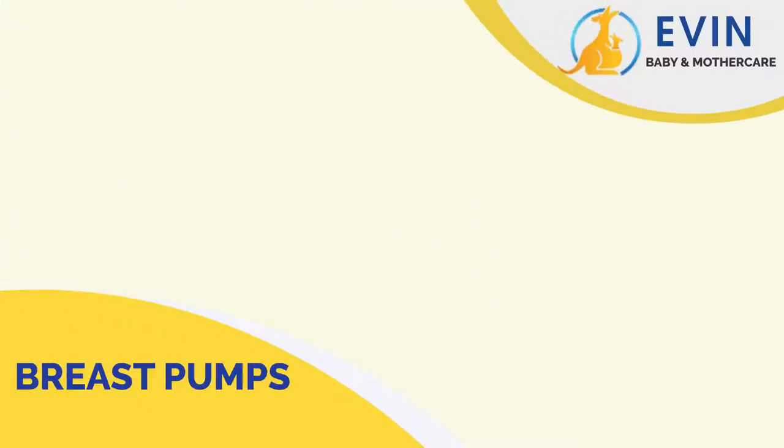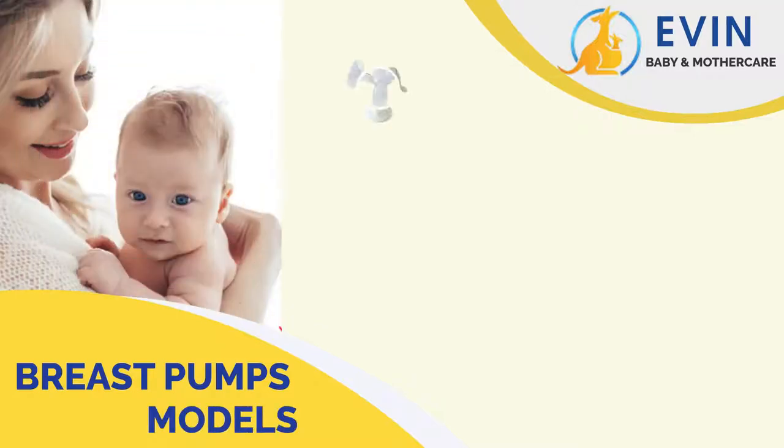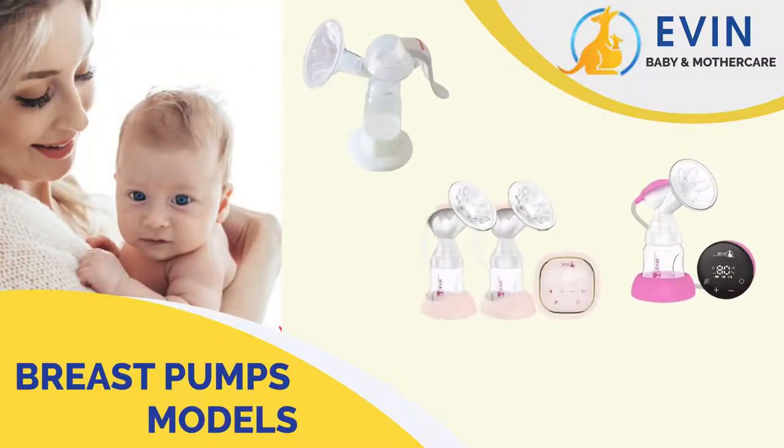Our breast pumps come in different models to suit different needs: manual, single electric, and double electric.